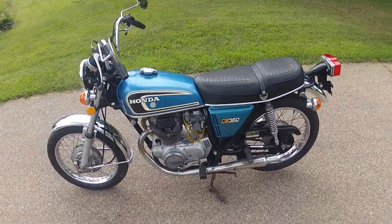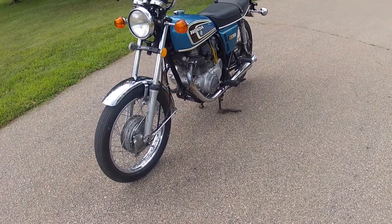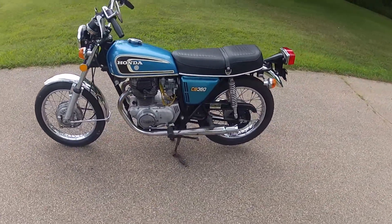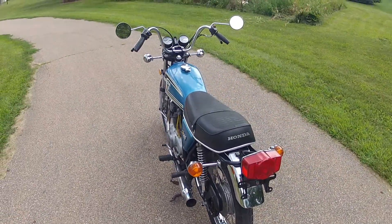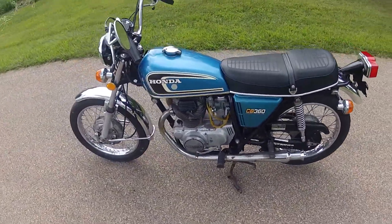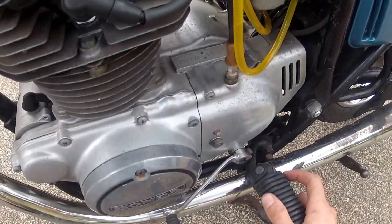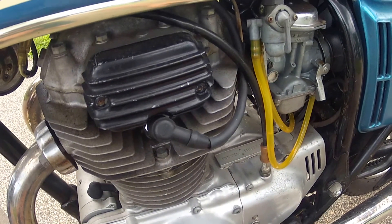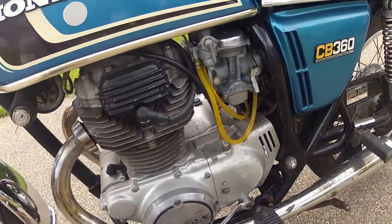This model in particular — the 360 when it was released — had two different recalls: one for the cam chain tensioner and one for the rocker arms. These parts are no longer available, but when the dealerships serviced these items originally, they would indicate that they had done so by stamping the VIN plate. This bike in particular did receive the rocker arm and cam chain tensioner services back in the 70s, so it is certainly a very reliable machine.